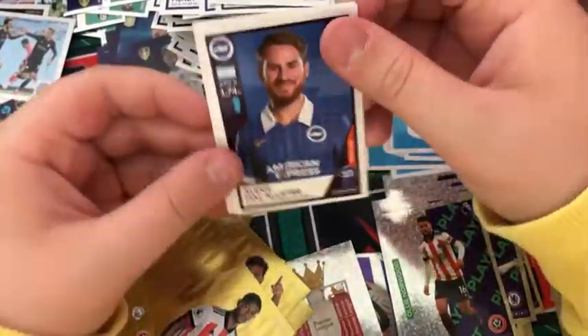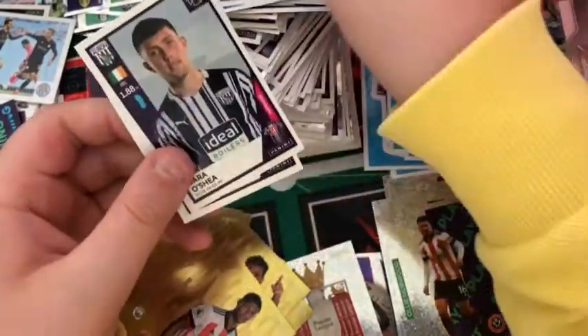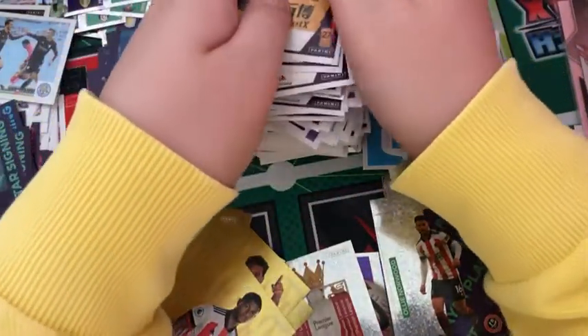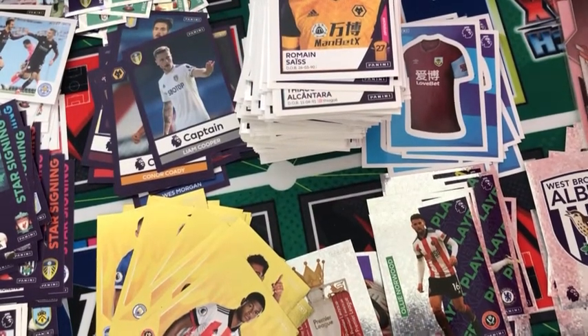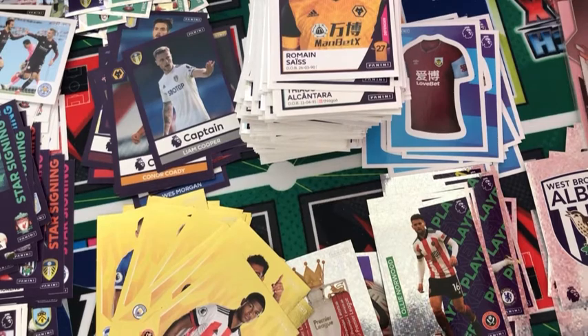And into the final pack — we'll go through this one quite slowly. We have an Alexis Mac Allister for Brighton, a Thiago Alcantara for Liverpool. We have a Gilbert for Aston Villa, a Dara O'Shea for West Brom, and the final sticker of the video is a Roman Saiss for Wolves. As you can see, 100 packs have been opened — absolutely nothing left inside. A really fun opening. We have a massive, massive pile of stickers to stick in, and this could be my collection finished. Thank you so much for watching — I'll see you all later, goodbye.